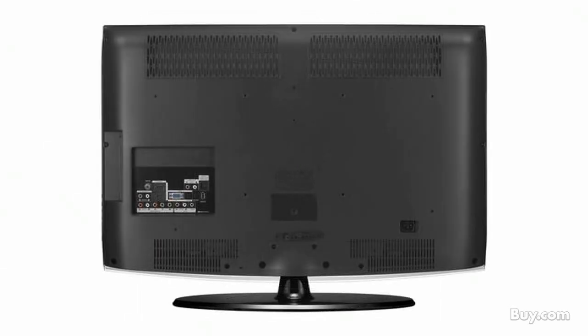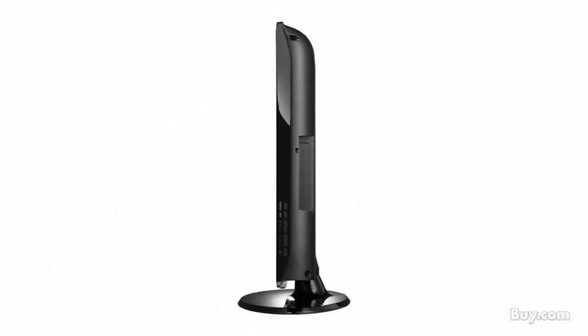It has a 23 inch widescreen. Its 50,000 to 1 dynamic contrast ratio will allow you to enjoy sharper images and will make this monitor definitely stand out. Plus with its fast 2 millisecond response time you can be sure not to get any blurring, which will be perfect for video games or movies.